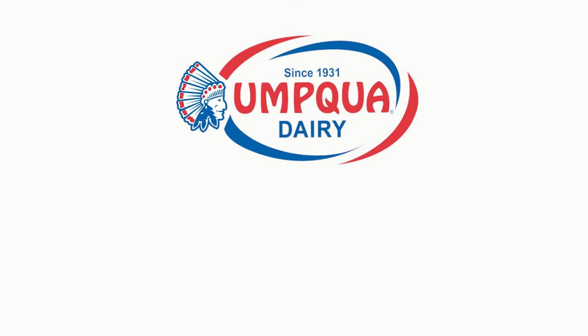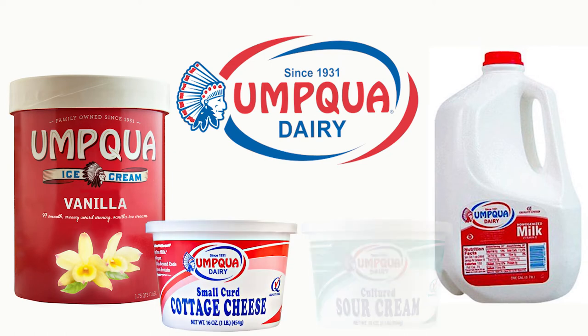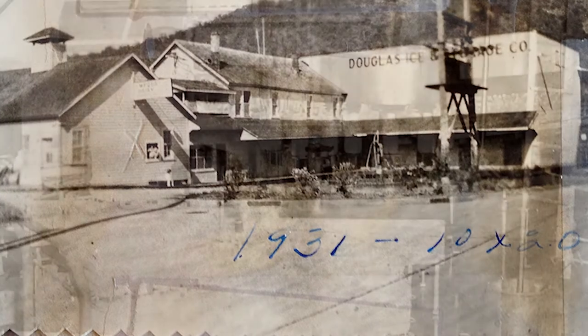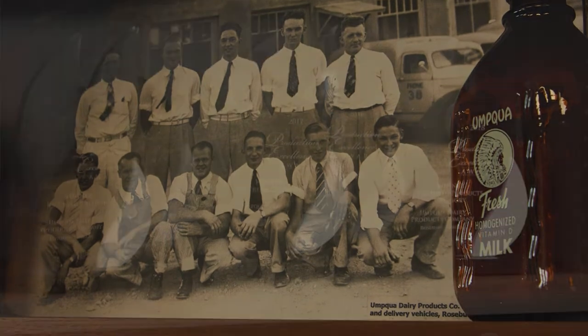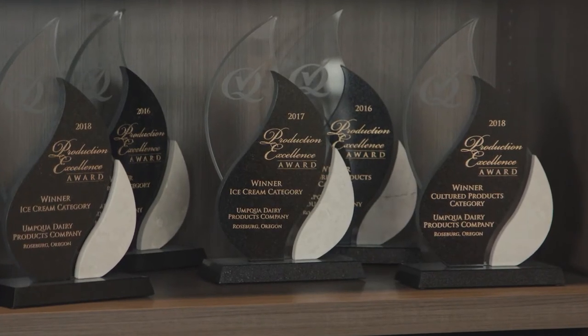Umpqua Dairy produces fresh dairy products, including award-winning ice cream, milk, cottage cheese, and sour cream. Since 1931, Umpqua's high quality standards have been part of their guiding principles to offer their customers the freshest, most flavorful dairy products. Food safety is what it's really all about.